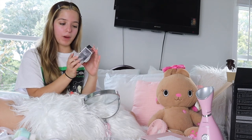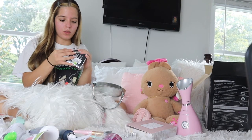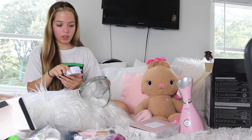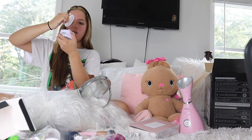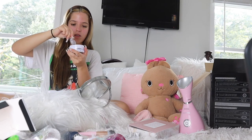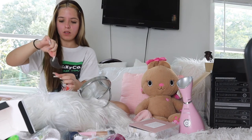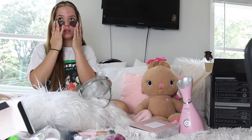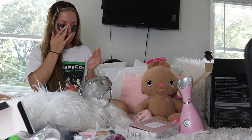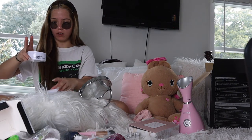I also got these — they're called the Gold Black Pearl Hydra Gel Eye Patches. Under my eyes it has gotten really, really dry, so I wanted to try it out and see how it goes. It does come with a little spatula so you can just take them out. Once you put them on, they stay in place and they don't slide off at all.